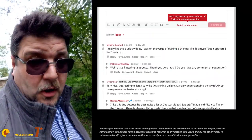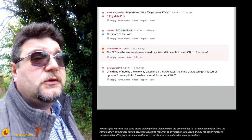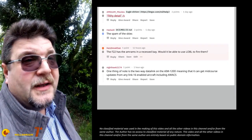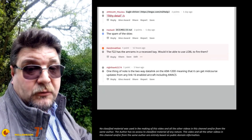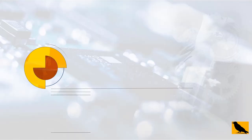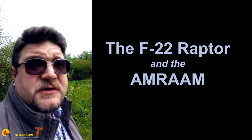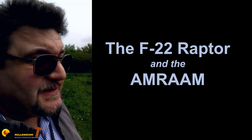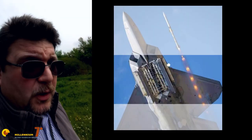Kandreva Khan on Reddit is asking: can the F-22 use the AMRAAM in lock-on before launch mode? We are answering right now. Welcome to Millennium 7 Star, the channel that helps you make sense of military history and military technology.